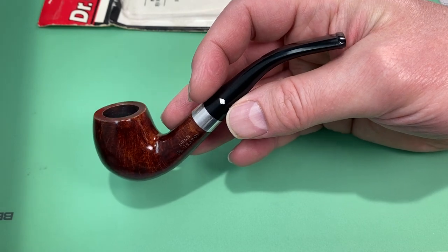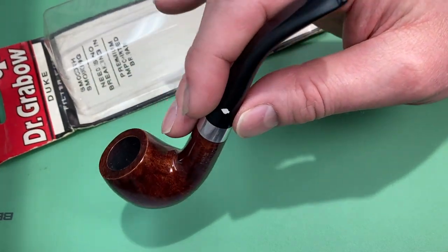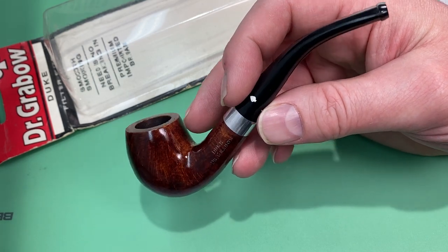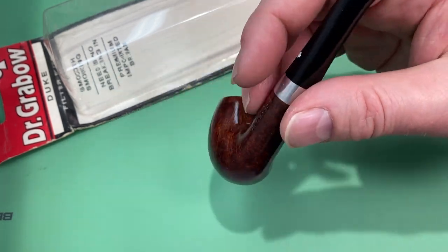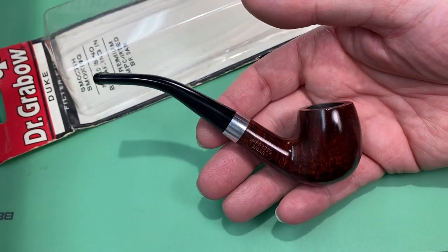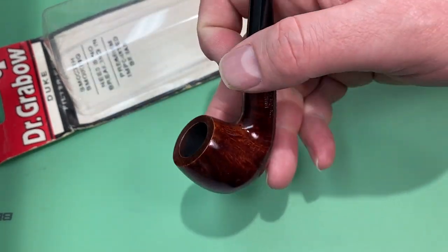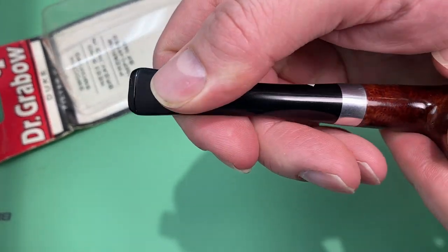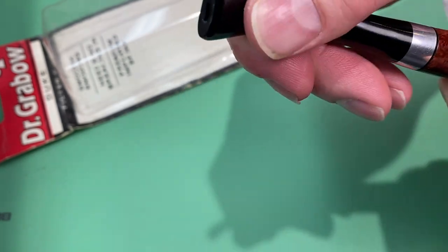The older ones typically have more beautiful briar, and it's just a pretty little pipe. I've been wanting one of the Petersons in a smaller billiard, but I just haven't wanted to spend that kind of money on a smaller pipe. I saw this one and it just really fit well into the collection and what I was looking for. I really do like these models — I really do like the push-style tenons.